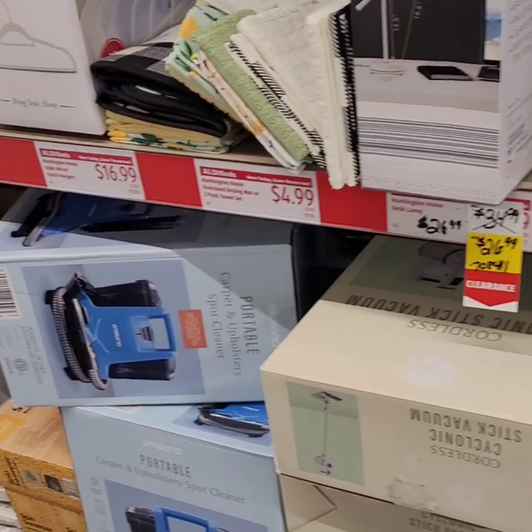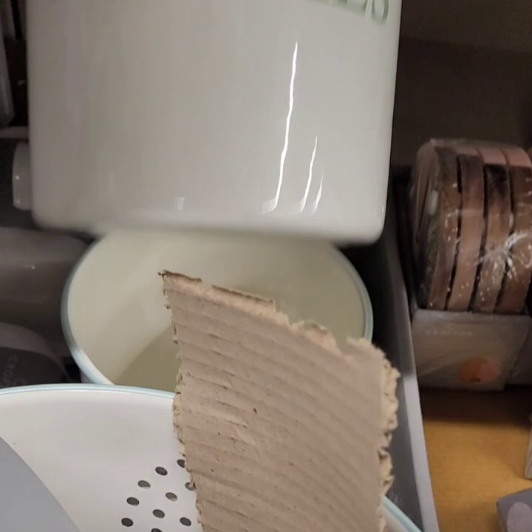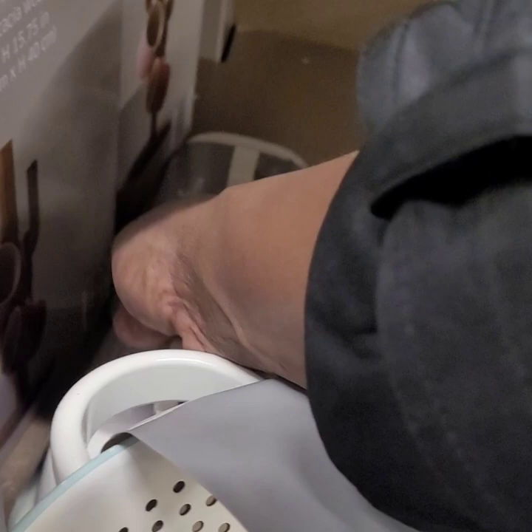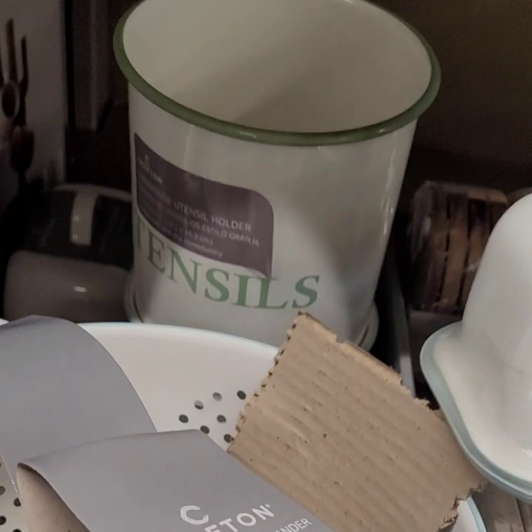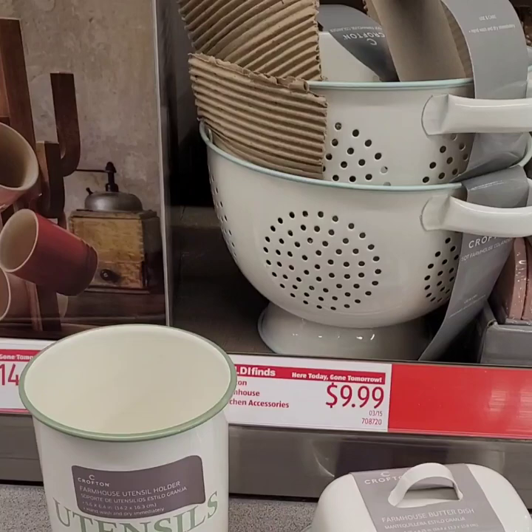Really cute farmhouse kitchen accessories for $9.99! They have cream colanders with mint green trim, matching utensil buckets with mint green for $9.99, and a really cute farmhouse butter dish with mint green trim. All three pieces are super amazing — super cute guys, don't miss out on those!